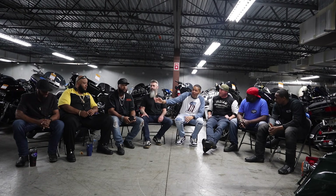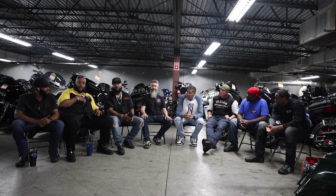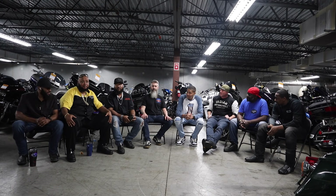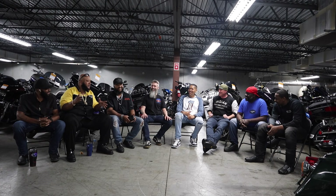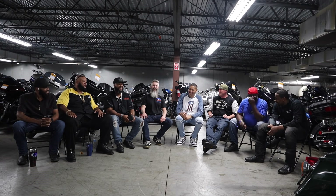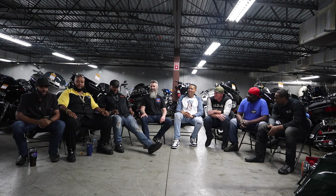Daddy Cool rides a 2019 CVO Road Glide in Mako Shark — to him the best color Harley has produced in probably the last five years. It has a 131 motor. He loves that he can get on one bike and do everything he needs, dress it up, make it his own. Preacher Man rides a 2020 Road Glide Special, black on black, also with a 131, putting out 144 horsepower and 160 foot-pounds of torque.